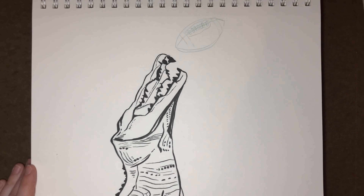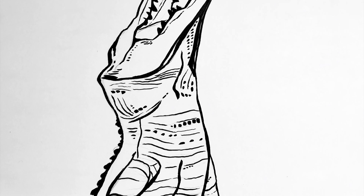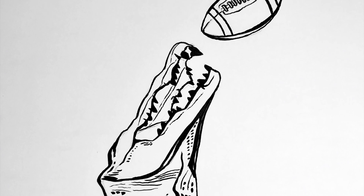I also experimented with not trying to draw every scale and every little bump and line in this crocodile, but instead using dots and lines to kind of suggest its texture. And overall, I think it made it pretty interesting.